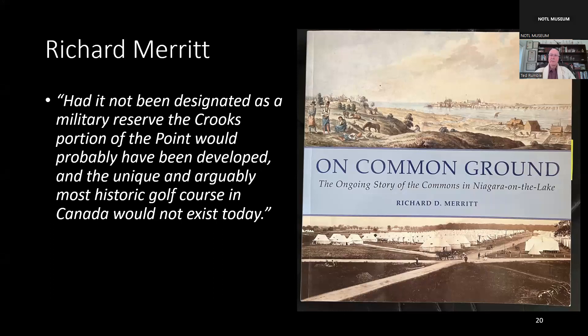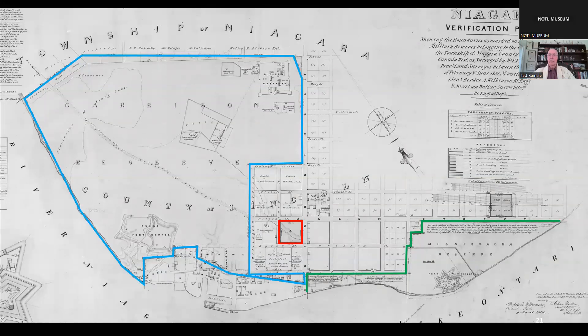The main point is that the military reserves, demarcated by the Ordnance Boundary Stones marked with the broad arrow, helped protect our green spaces from development as the town grew. Simcoe Park was also military land. Once the Board of Ordnance ceded land to the Anglican Church, the Roman Catholic Church, and James Crooks, it left Simcoe Park as an island of military property in the middle of town. The hospital block, bounded by Queen, Dorchester, Johnson, and Nassau Streets, was the final military property obtained by the Board of Ordnance.